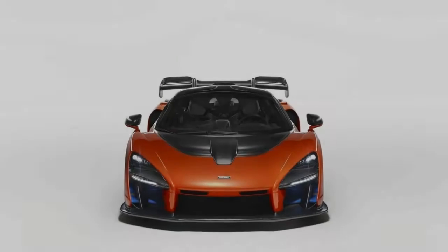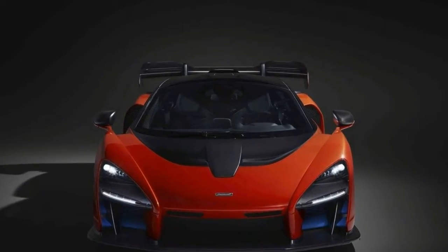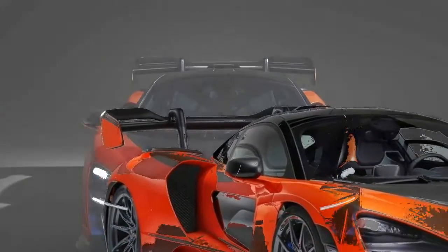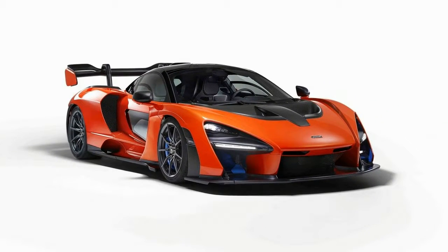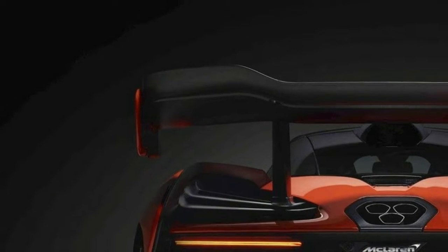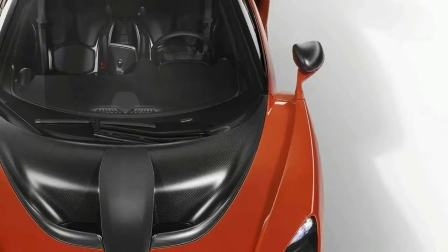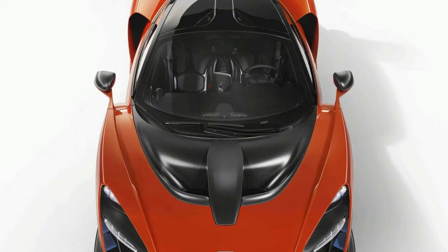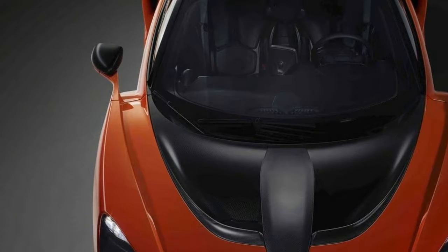Exterior-wise, the organic styling, tear shape, and the massive rear wing put the Senna in its own league. It's essentially difficult to describe a car like this in one word, but if forced, I'd use 'extreme.' Granted, the P1 and the 720S are also truly extraordinary styling-wise, but the Senna just takes things to another level.